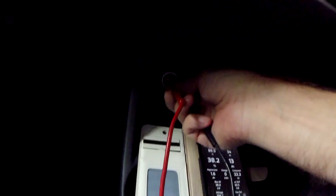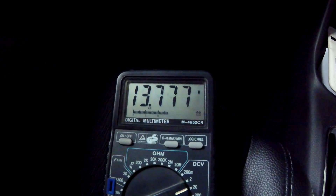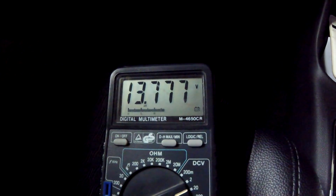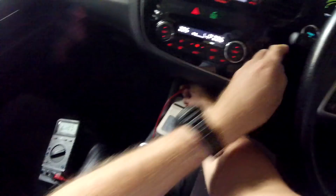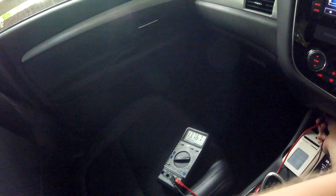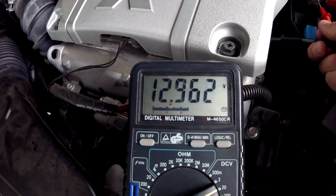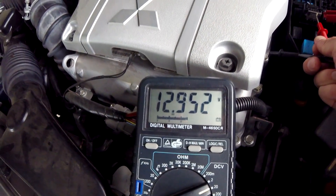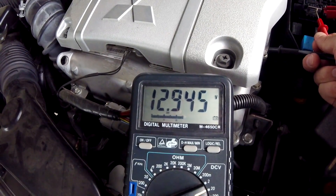I'm measuring the voltage again from the cigarette lighter while the car is running — we've got 13.777 volts. Let me turn off the car now. The voltage went down to 12.95 — it loses a little bit of course when the charging stops.